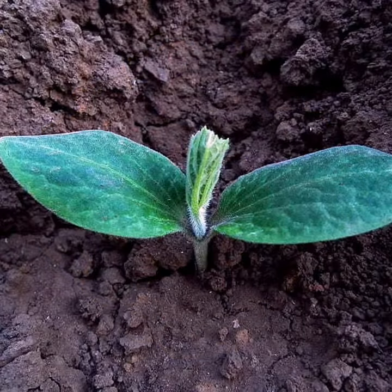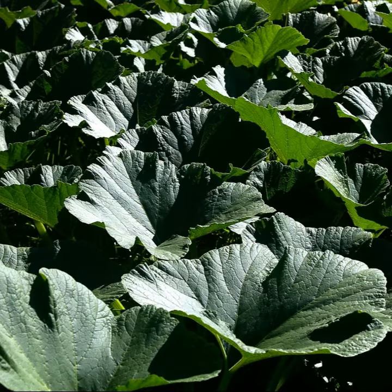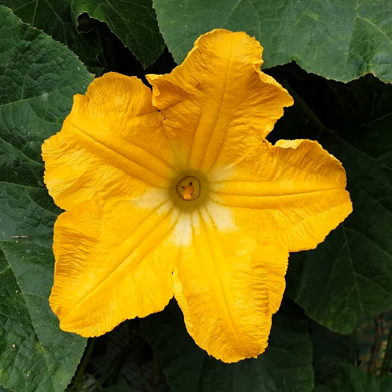The seed grows into a sprout that shoots out of the ground. Large leaves grow from the sprout and it is now a plant. The plant then grows long vines and on the vines there are flowers. The flowers can be yellow or orange.